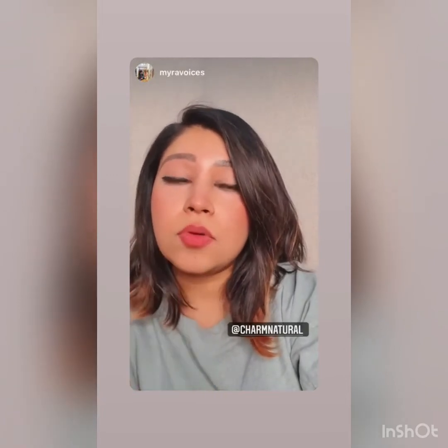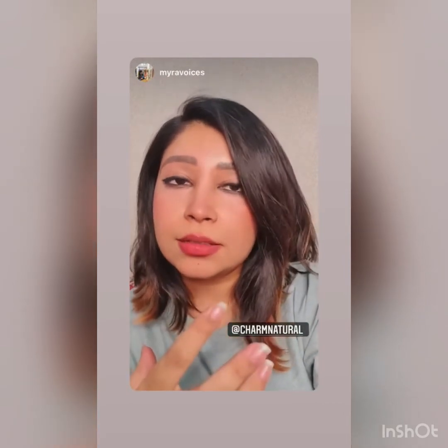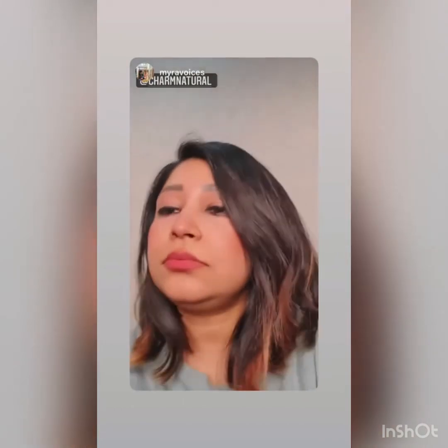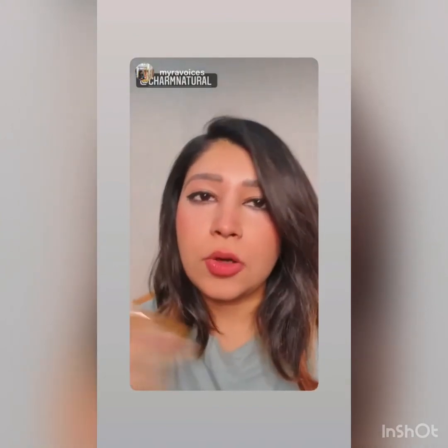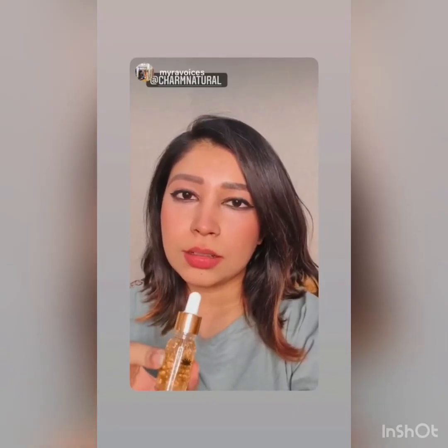If you feel there is a need for more moisturizer, use the 24 karat gold serum. The gold flakes settle at the bottom, so make sure you shake the bottle well so the gold flakes are distributed all over.